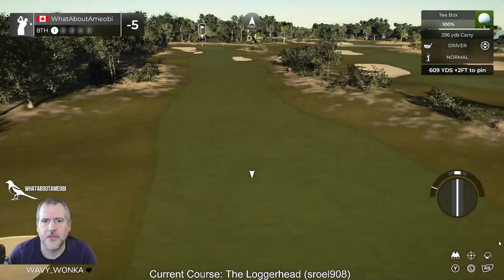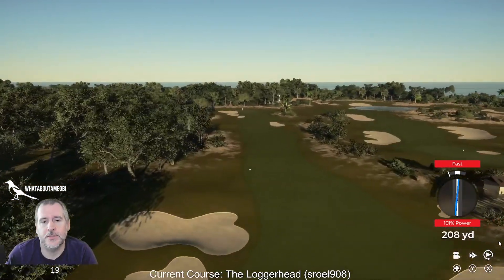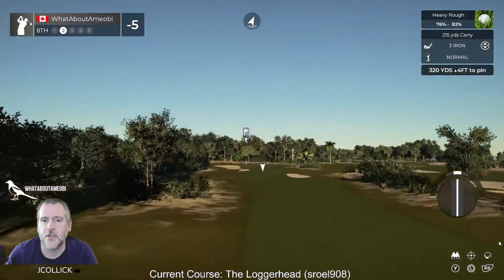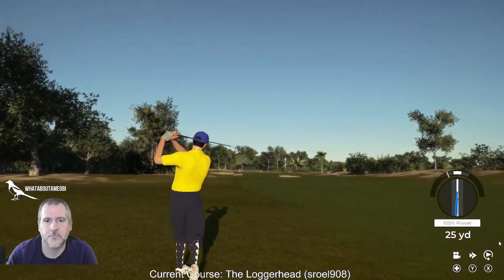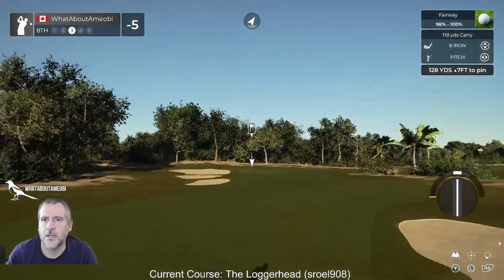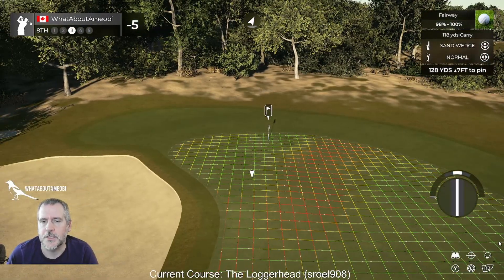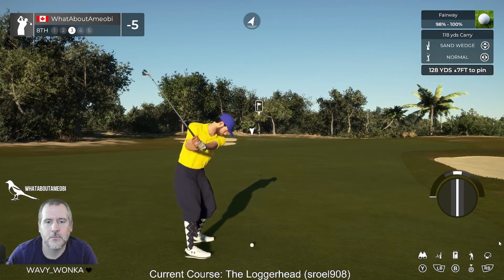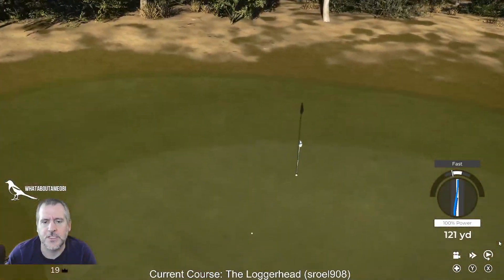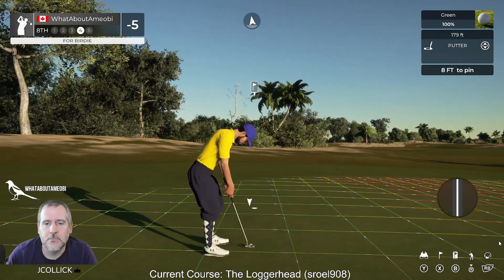I'm going to take a driver at this and hammer it — don't catch the bunker, kick it right, do something. Nope — that's an awful shot. Your pins are not easy. Remember when I said this would easily handle 187? I'm going to take the 'easily' out of it — it'll handle it, it just won't be easy.